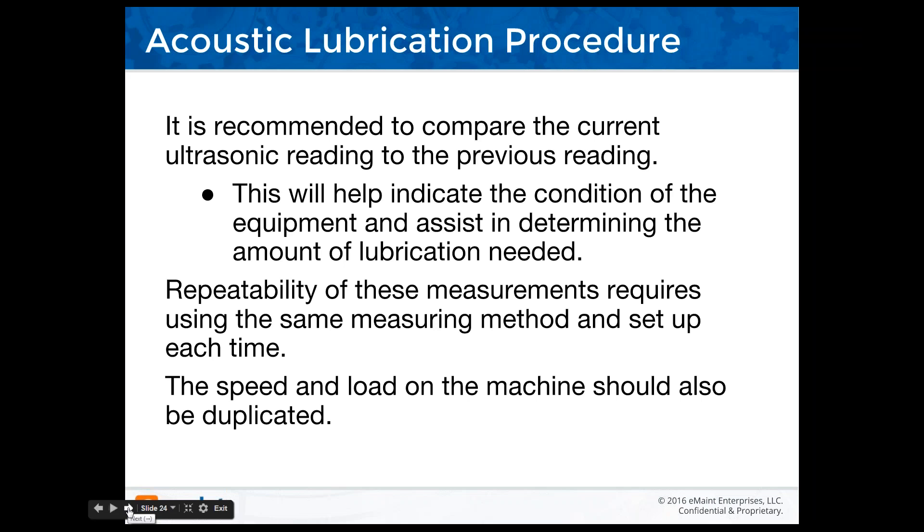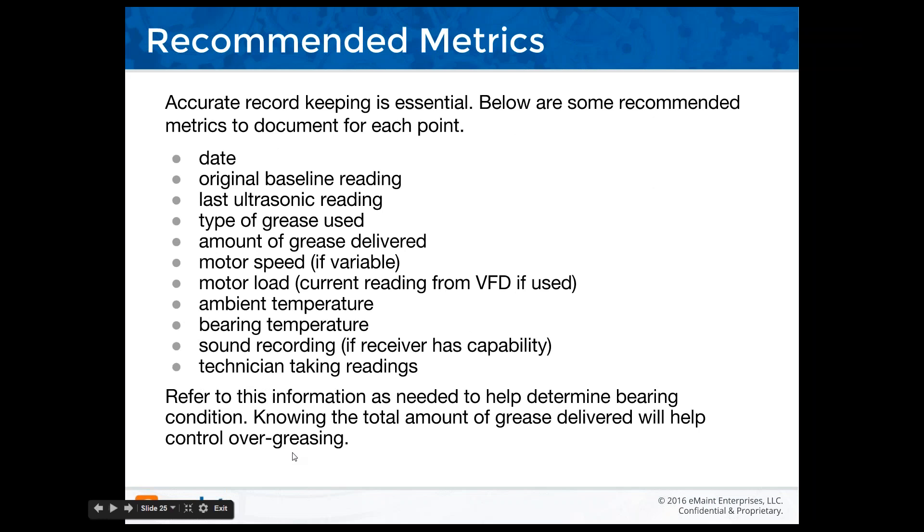It's recommended to compare the current ultrasonic reading to the previous reading. Repeatability requires using the same measuring method and setup each time — same frequency. If you set your instrument to 38.4 kHz for SDT or 30 kHz for UE, or if you have an instrument without tunable frequency, you're typically at 40 kHz plus or minus 5 or 10, depending on the manufacturer. Accurate record keeping is essential. Recommended metrics include: date, original baseline, last ultrasonic reading, type of grease used, amount of grease delivered, motor speed, motor load current from VFD if used, ambient temperature, bearing temperature, sound recording, and technician name.